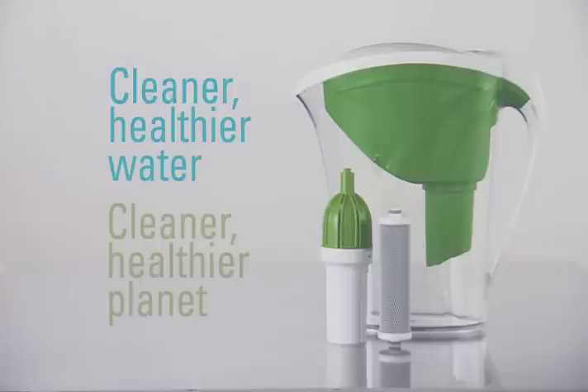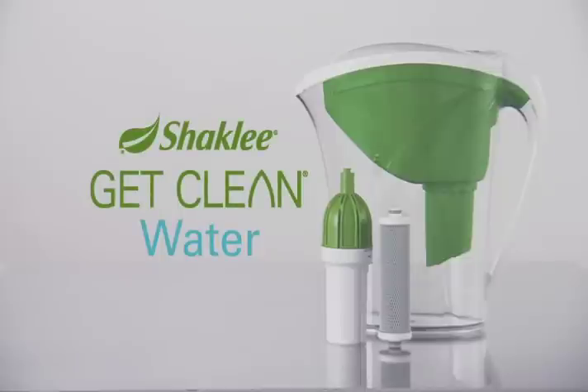Cleaner, healthier water, and a cleaner, healthier planet. We can all drink to that. Get Clean Water from Shackley.